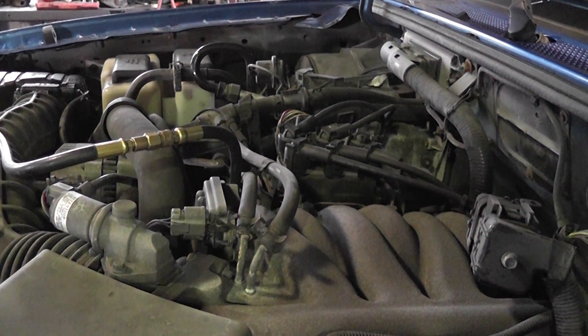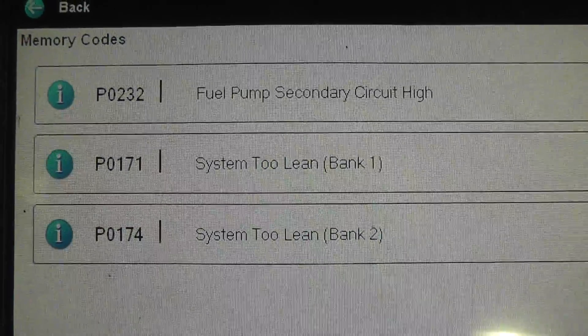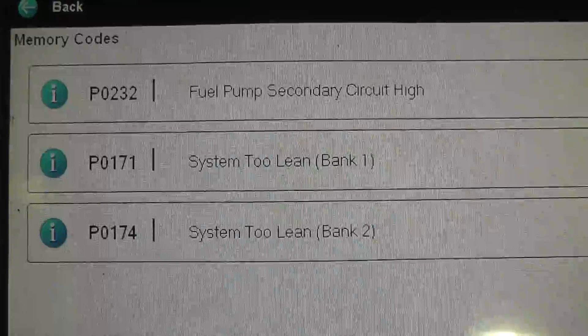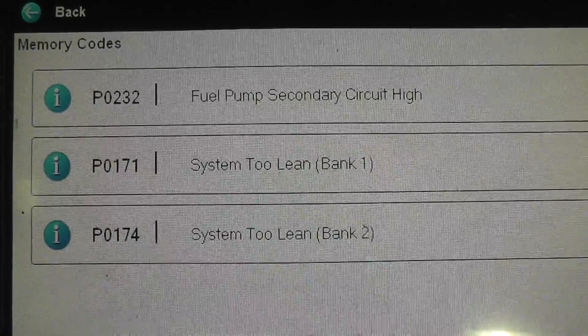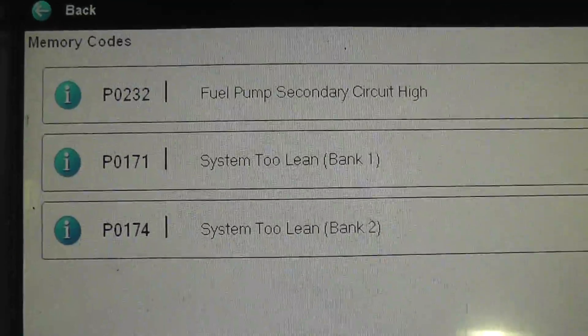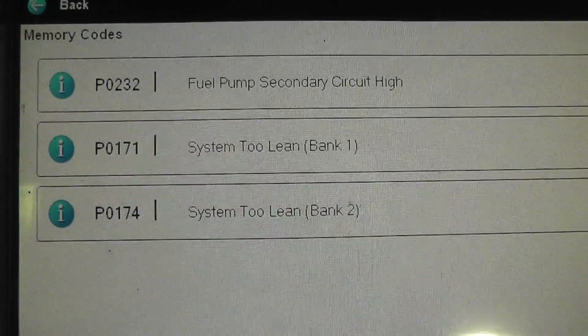Initially, I don't see these as being related. Let's see what we got. Trouble codes on this vehicle are lean exhaust codes, bank one, bank two, secondary pump, fuel pump secondary circuit high trouble code. With these lean exhaust codes, let's go look at our fuel trim numbers next.